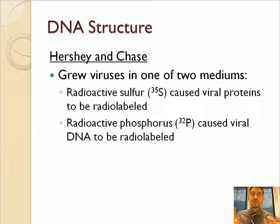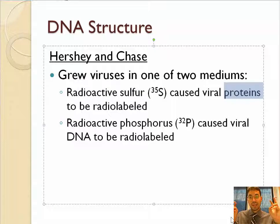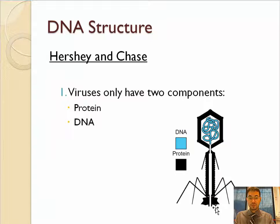They decided to grow the viruses in two different mediums. In one, they grew viruses with radioactive sulfur (sulfur-35, an isotope), which made the proteins radioactive, or radio-labeled. In the other, they grew viruses in radioactive phosphorus, which made the DNA — specifically the phosphate groups — radioactive. The result was a radioactive protein virus and a radioactive DNA virus.